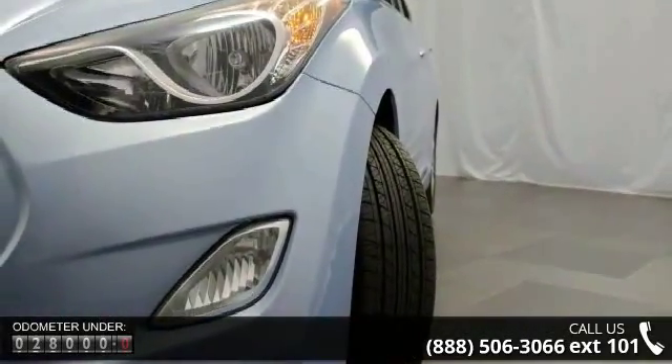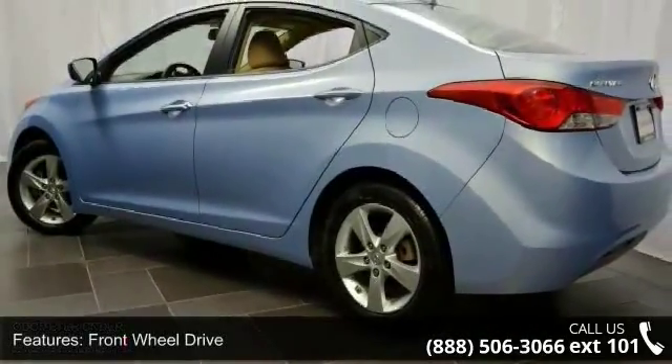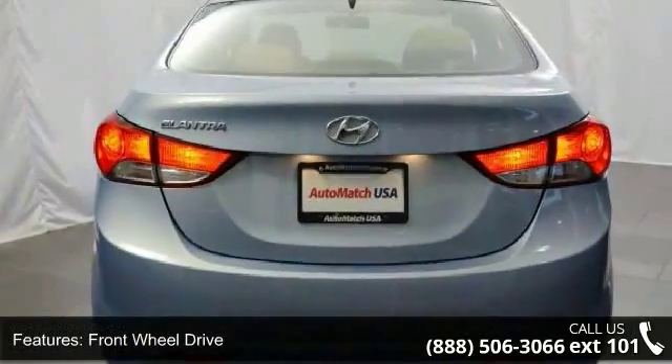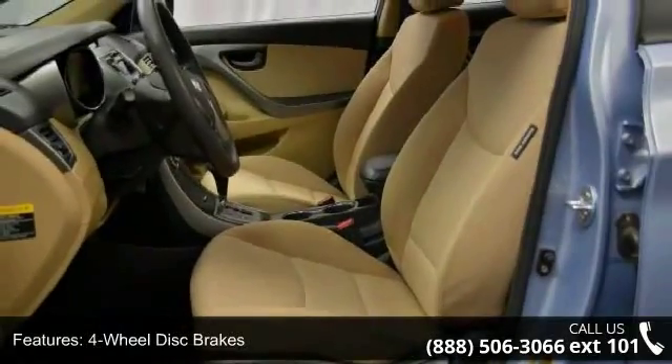Enjoy these notable features: front wheel drive, power steering, 4-wheel disc brakes, aluminum wheels, satellite radio, MP3 player, auxiliary audio input, bucket seats, pass-through rear seat, and rear bench seat.